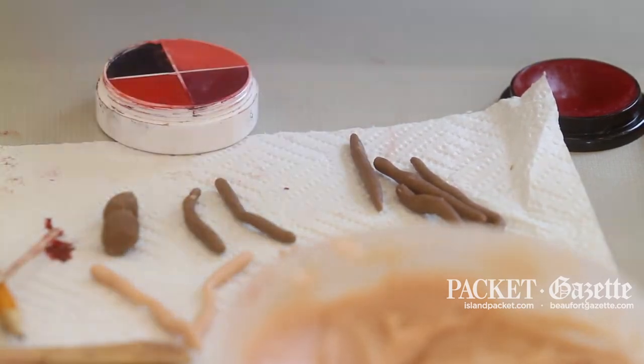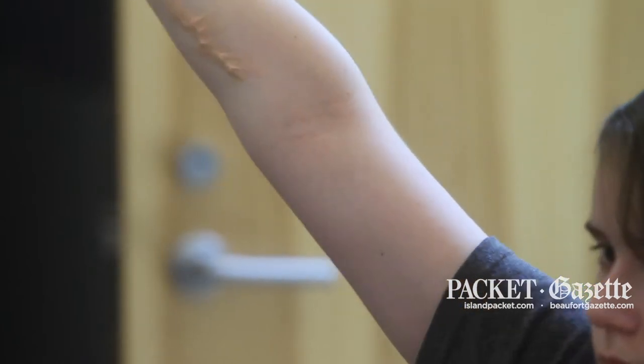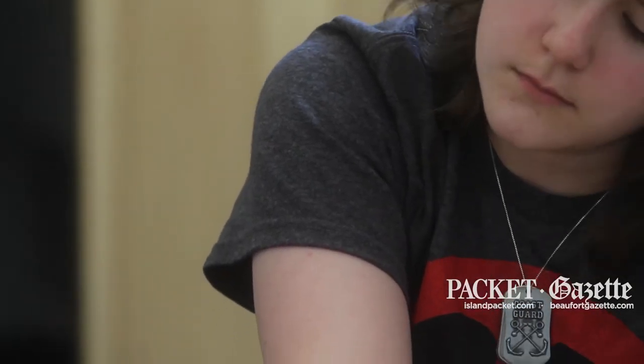Then we did some application processes. We've got our wax on there, and now we are going to start building our bruises. The way that we build a bruise is we start with red.